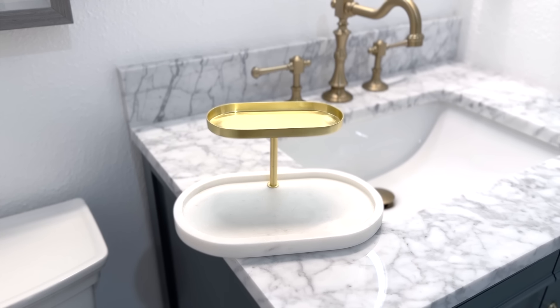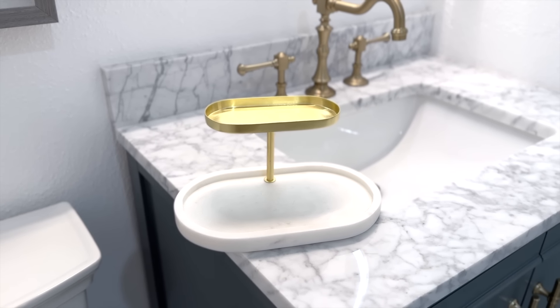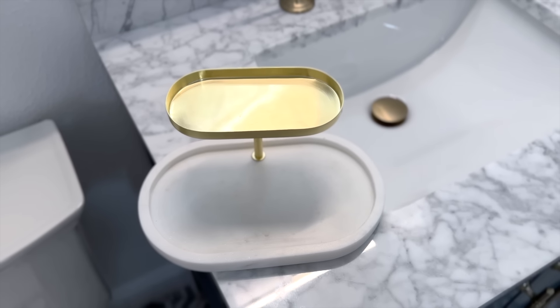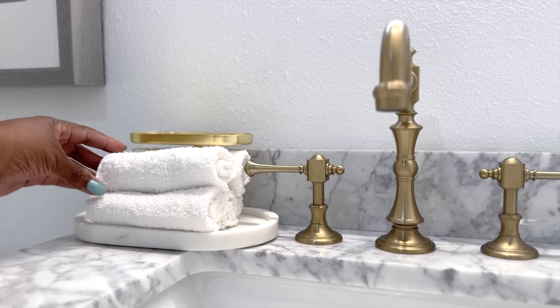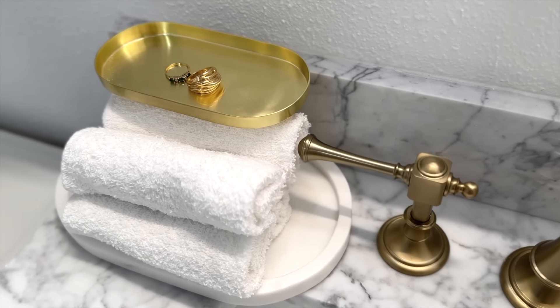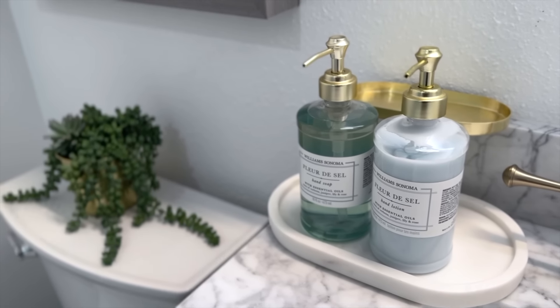When looking for creative storage, try looking outside the box. This two-tier shelf has upper and lower shelves — you may see it for jewelry or makeup, but I totally see it being used to put hand towels on the bottom, and when guests are washing their hands they can put their jewelry on the top. Double-duty decor — or you can use it to place your favorite hand soap and lotion.